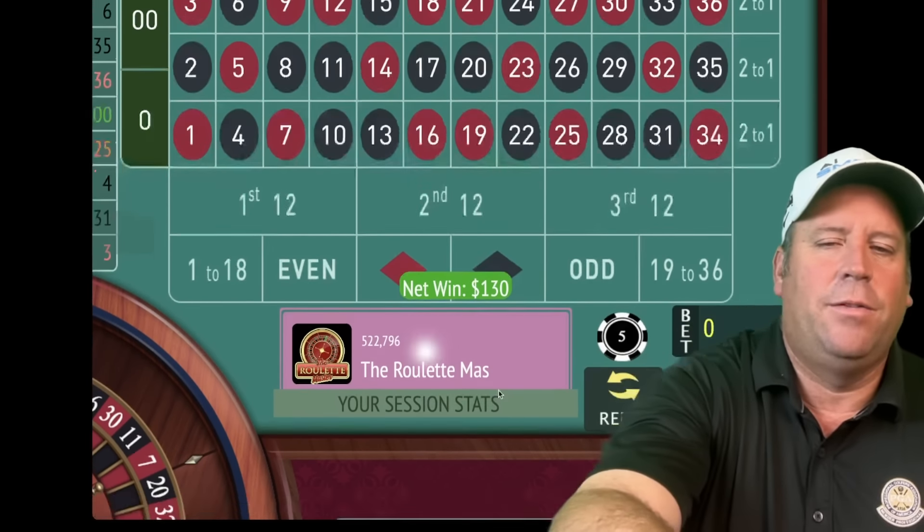That's an eleven black — we'll go from five to ten on second 12. Got about a minute and a half left. There's a win with 19 red — we're at $455. Looks like we'd be on third 12 — let's spin. That's a 27 red.